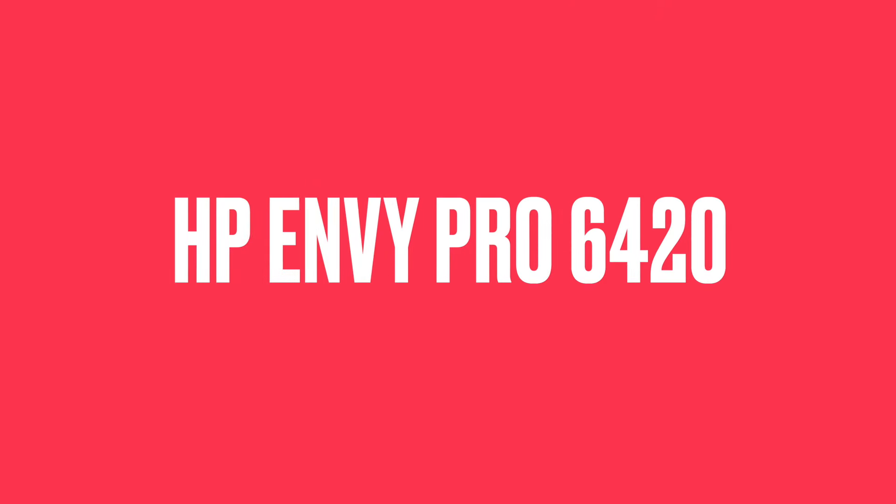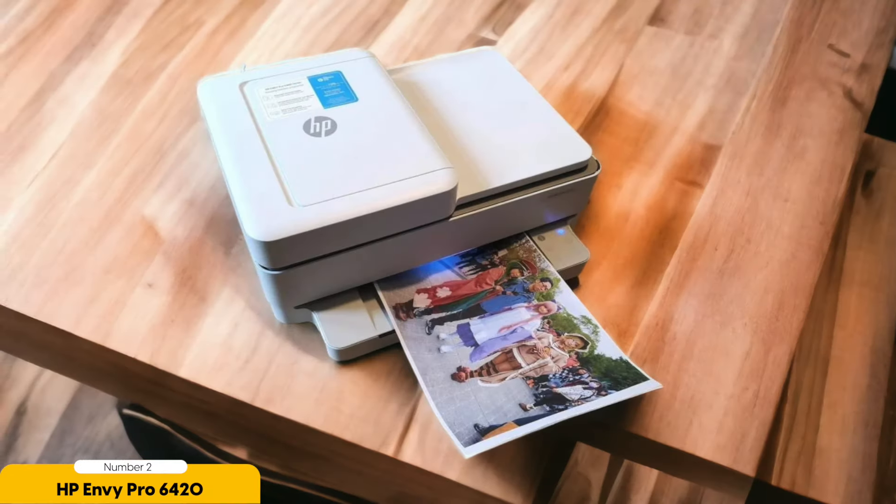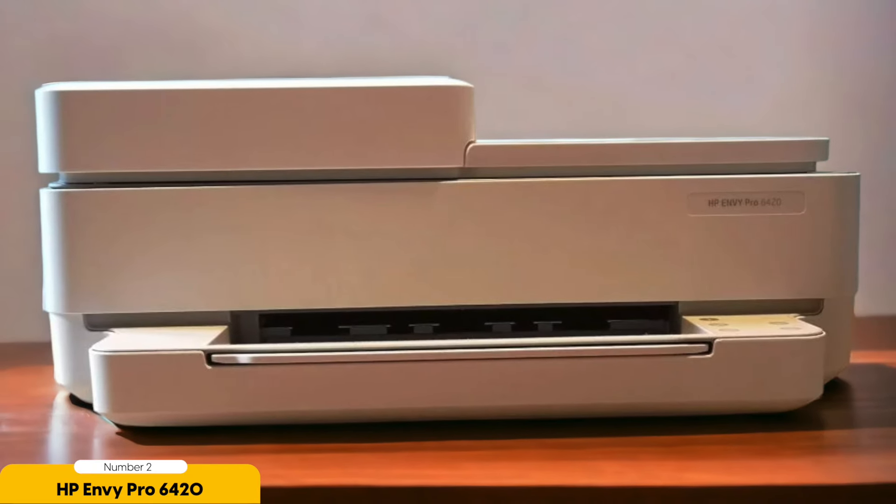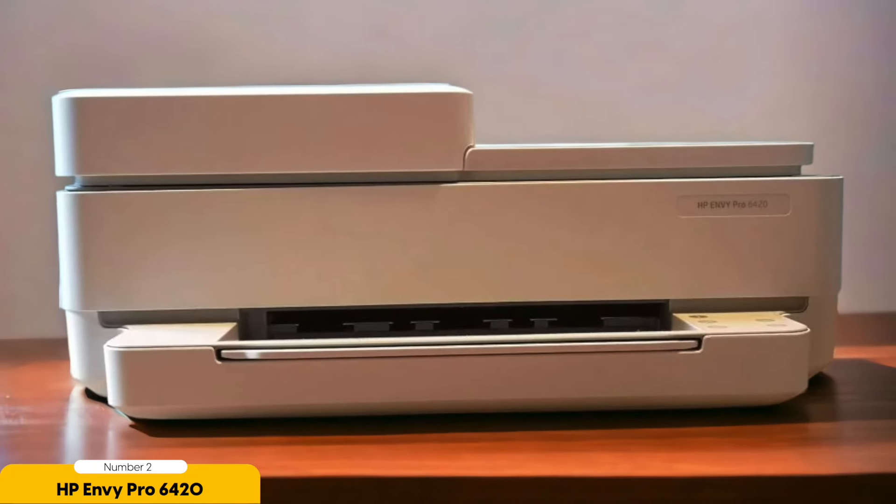Number 2: HP Envy Pro 6420 — Best for Small Business. When it comes to small businesses, the HP Envy Pro 6420 wireless printer is a game-changer. As a small business owner myself, I understand the importance of having a reliable and efficient printer that can handle all of your printing needs. The HP Envy Pro 6420 checks all the boxes and more.